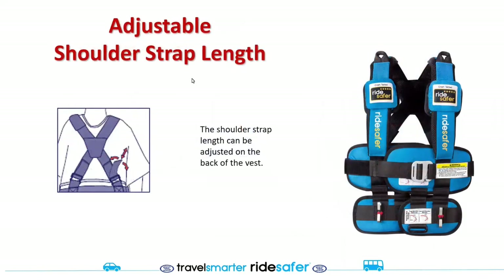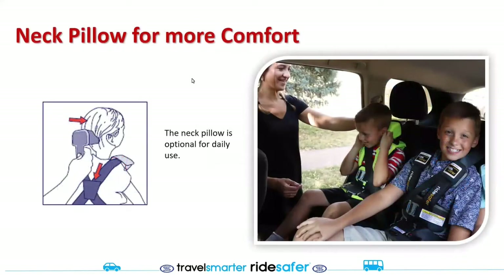We have even more adjustability in the shoulder strap length in the current vest models. We are including the neck pillow for comfort with all models of the Ride Safer Travel Vest, though within the next several months we may start discontinuing including it.